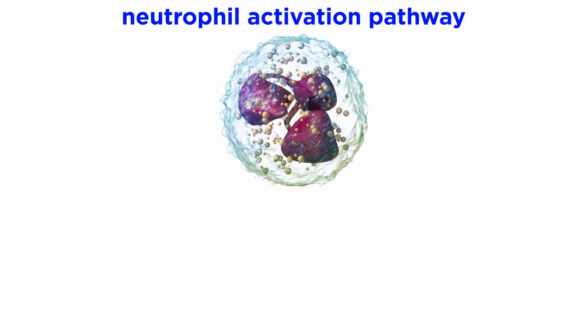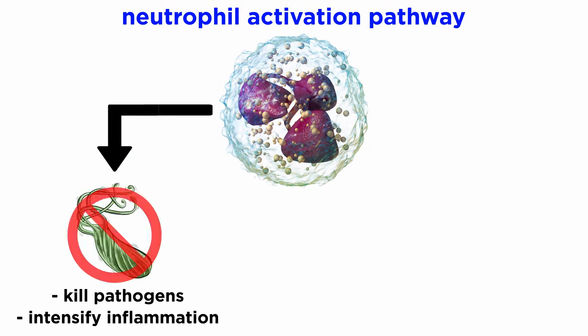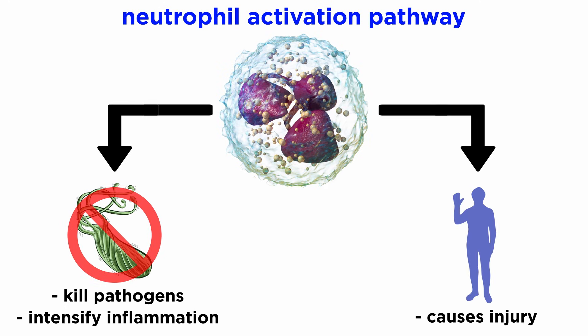And finally, termination of resulting inflammation after pathogen clearance. However, the same neutrophil activation pathways that kill pathogens and intensify inflammation can also cause injury to the host. Therefore, the optimal calibration of neutrophil response is desired, in order to defend against pathogens while also avoiding excessive tissue injury.